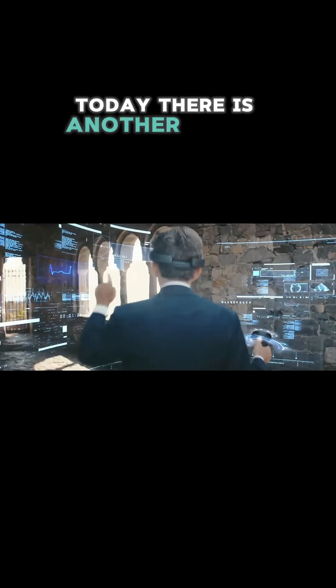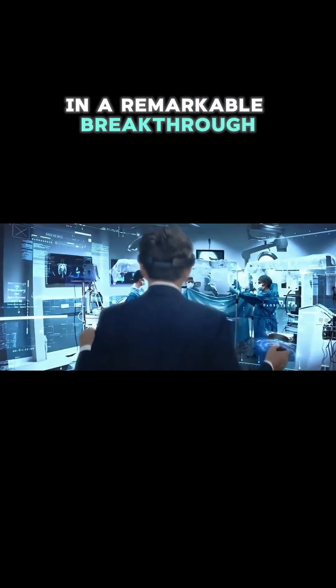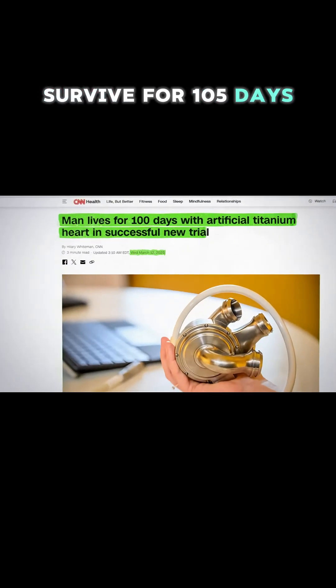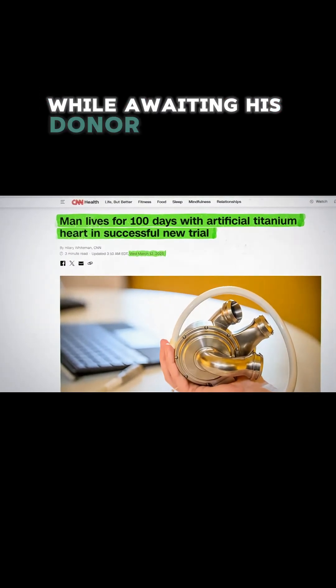7 million Americans suffer from heart failure per year with only 4,500 heart transplants. Today there is another option. In a remarkable breakthrough, an Australian medical team has helped a 40-year-old man survive for 105 days with a titanium heart while awaiting his donor transplant.